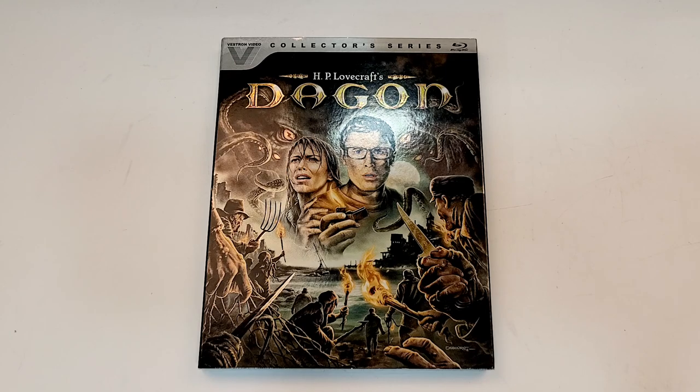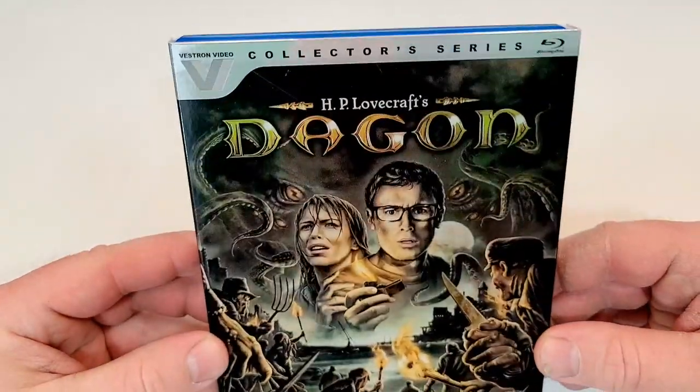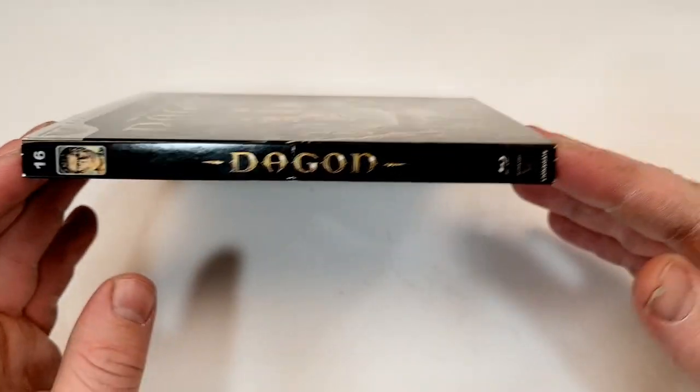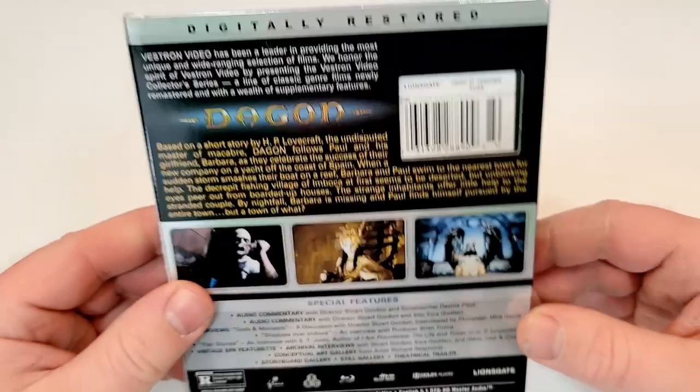This one is available now and it does include Blu-ray. HP Lovecraft's Dagon. It has a foil finish. It is number 16 in the Vestron Video Collection, and you can see both Lionsgate and Vestron Video logos down in the corner.